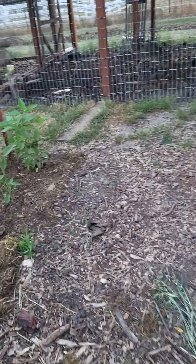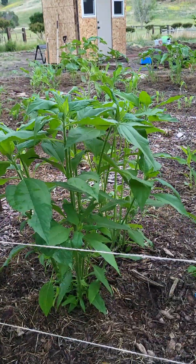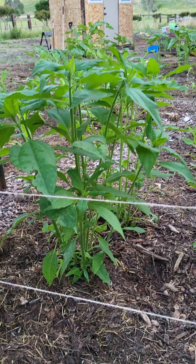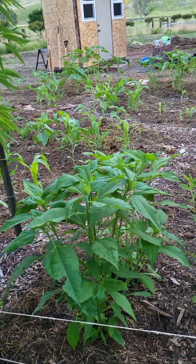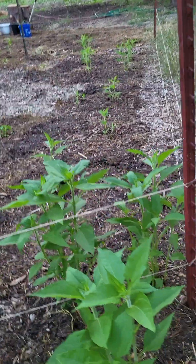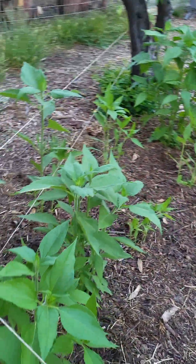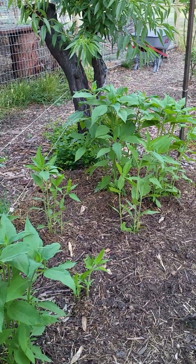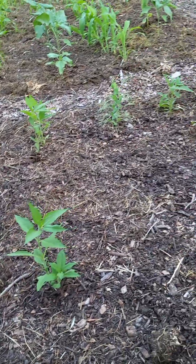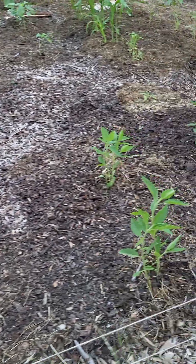Over here we have the sunchokes. These are a root vegetable similar to potato, and apparently the chickens love them. Chickens love the greens, but my girls are not eating the greens. We never have to plant them again — they grow and grow every year, which is nice. We can store them, save them, and they can last up to a year.